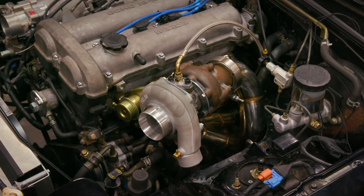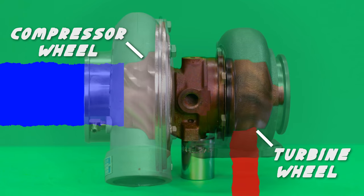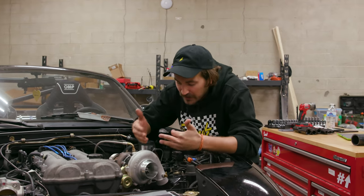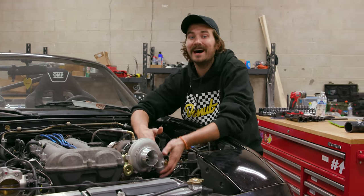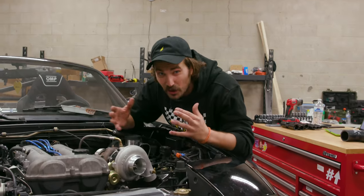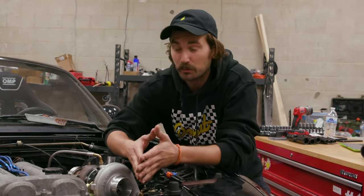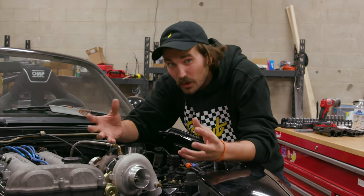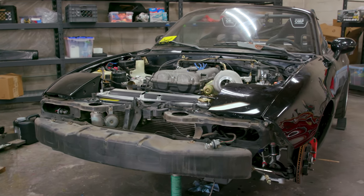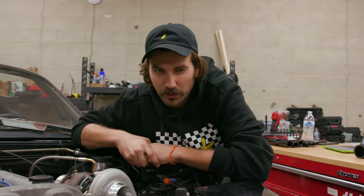We already know that a turbo works by using your exhaust gas to spin the turbine, which also spins the compressor, which makes a bunch of boost — crams a bunch of air into your engine and makes power. But the air that comes out of the turbo is going to be hot. And hot air is less dense, which means it carries less oxygen than cold air. So the idea is that we cool that air that comes out of your turbo down before it enters your engine, so we can make it cooler, more dense, carry more oxygen so we can make more power. That is what an intercooler does.